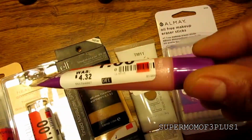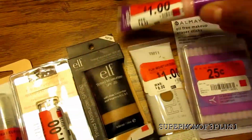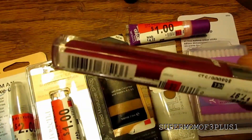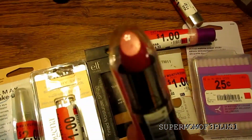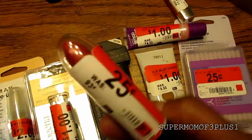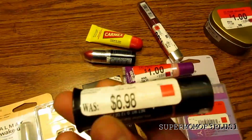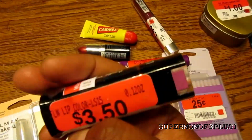I got some CoverGirl little lip gloss, some Neutrogena for the fall time with darker lip gloss, and some more darker colored lip gloss or lipstick — that was a quarter. Carmex was regular price.